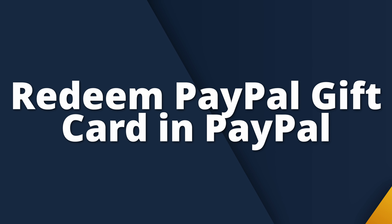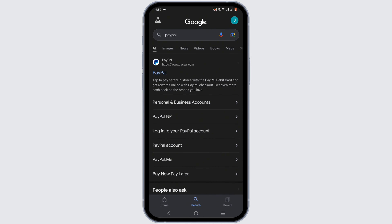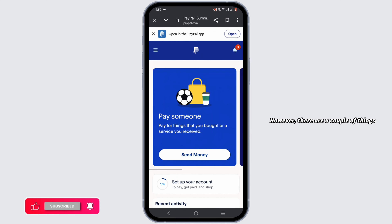How to redeem a PayPal gift card in PayPal. Hey everyone, welcome to the channel. In this tutorial, can we redeem the PayPal gift card in PayPal? Unfortunately, as of today, there is no direct way to redeem a PayPal gift card within your PayPal account. However, there are a couple of things that you can do to put your PayPal gift card into use.